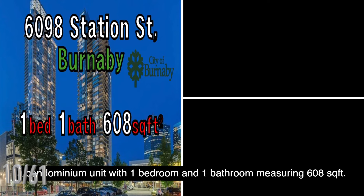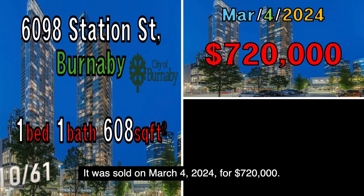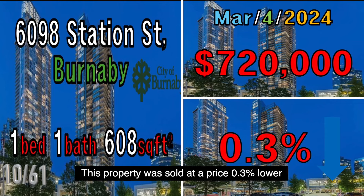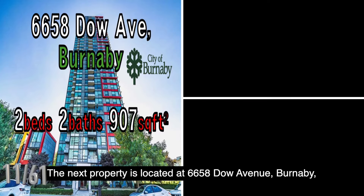The next property is located at 6098 Station Street, Burnaby, a condominium unit with one bedroom and one bathroom measuring 608 square feet. It was sold on March 4, 2024, for $720,000. This property was sold at a price 0.3% lower than the B.C. government assessed value.